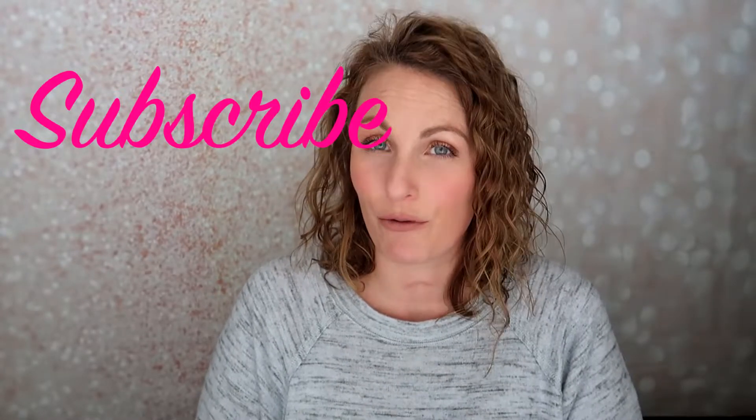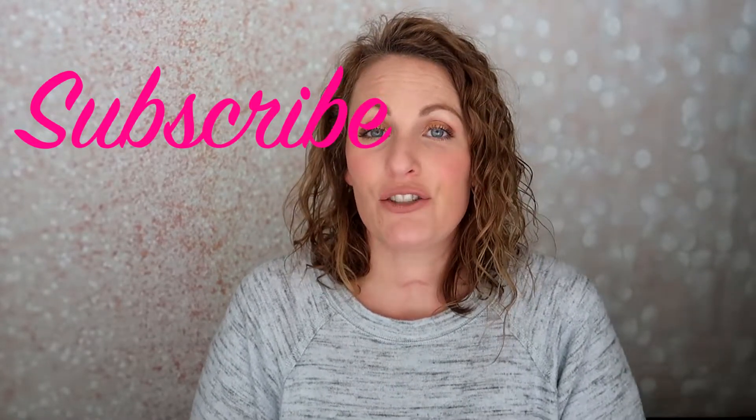Hi, welcome back to my channel. Today I'm unboxing the BoxyCharm Base Box for the month of March. I typically get the BoxyLuxe box, but I was not too thrilled with it, so I decided to downgrade and just get the base box this month. I don't think it worked out too well anyways, but we'll see.